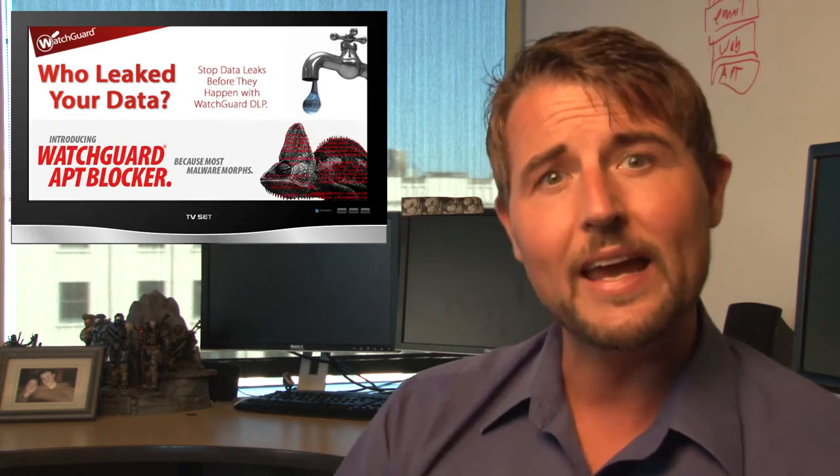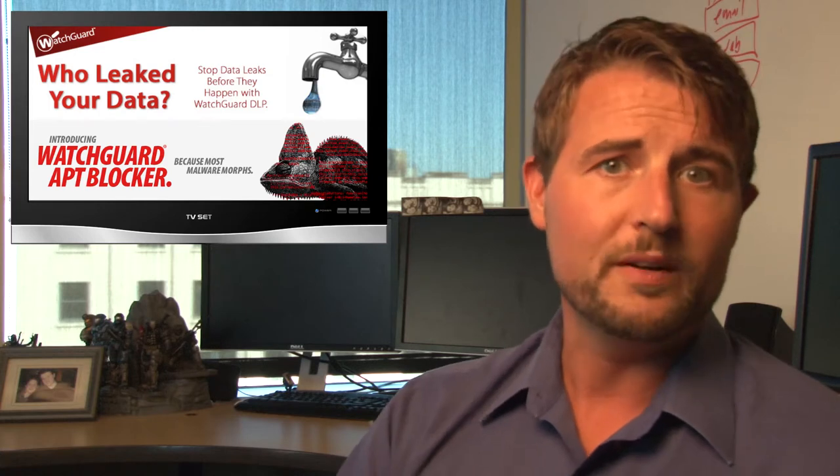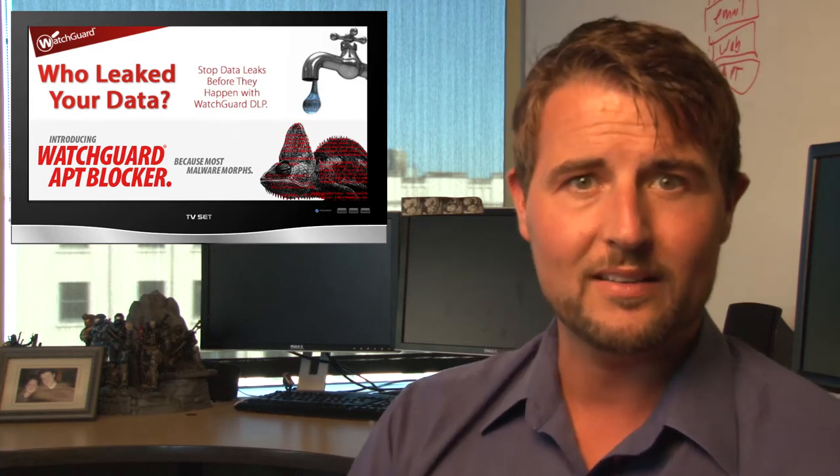As a consumer, if you shop at Home Depot, you need to start monitoring your credit card usage for fraudulent charges. Report any you see, and pay attention for letters from Home Depot or your bank about potential card theft. For retailers that take credit cards, there are several tips to beef up security: use layered defense with a unified threat management or next-generation firewall, make sure to have DLP solutions that can track credit card and magnetic track data as it passes through your network, and consider advanced threat solutions like APT Blocker to catch evasive morphing malware used in point-of-sale attacks.